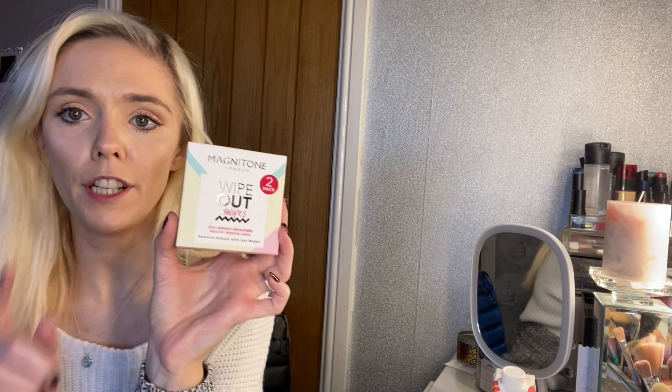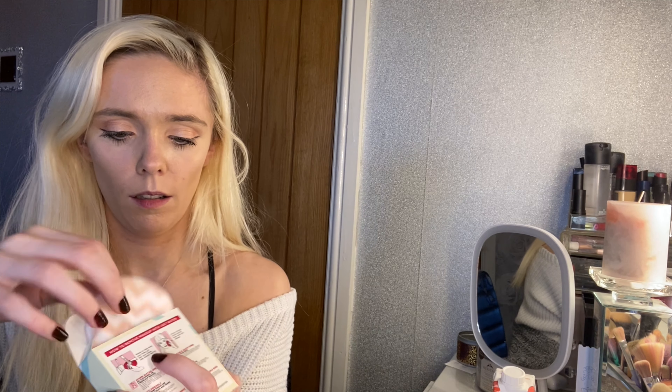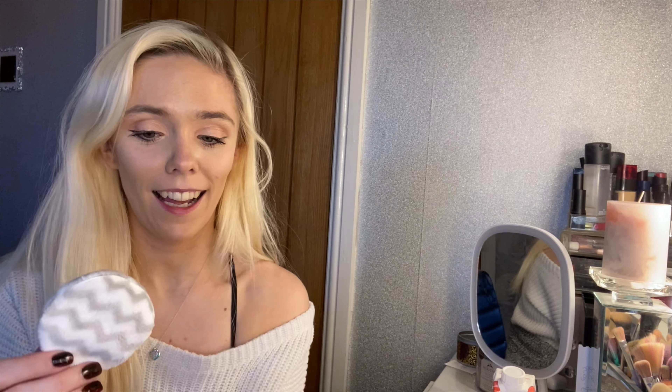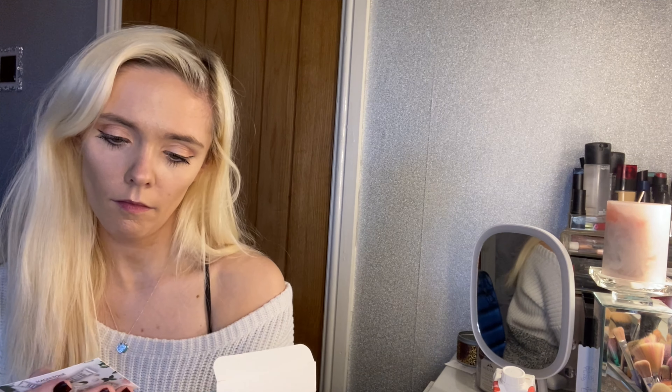Next up we have reusable face wipes to remove your makeup with — they're eco-friendly. Glossy Box actually sent similar ones in the January box but they were very basic and plain, whereas these are quite quirky and look a lot prettier. They also include information on how to use and wash them, which is a nice touch.